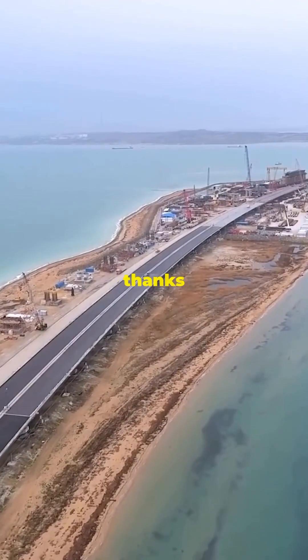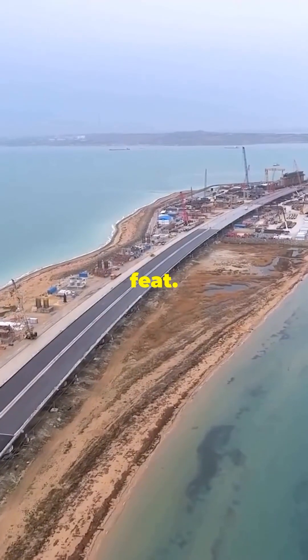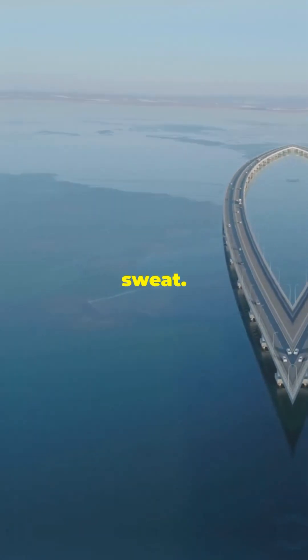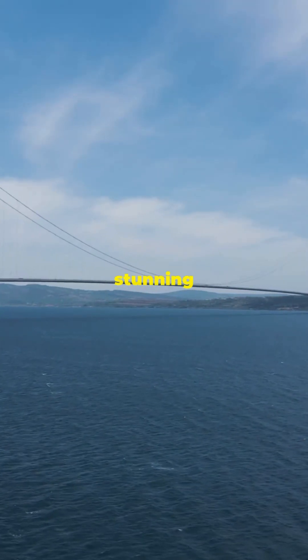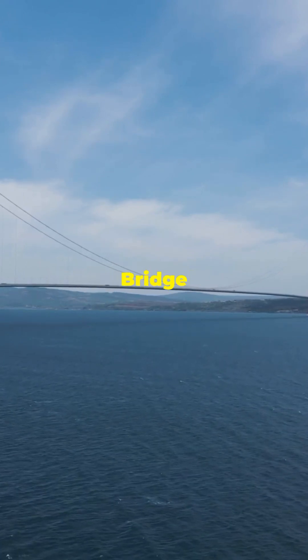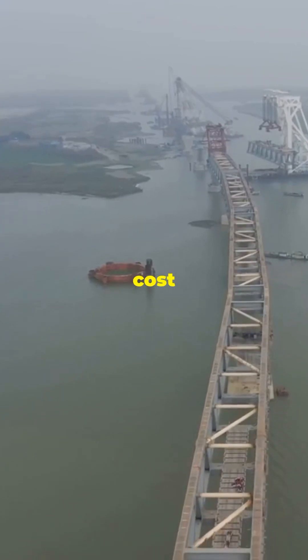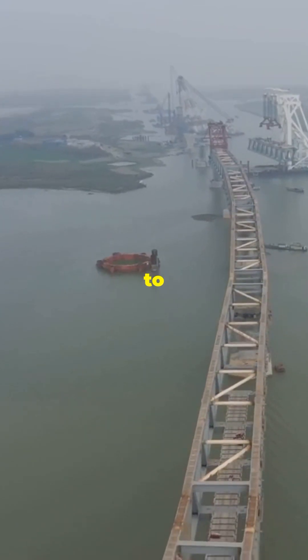The world just got a whole lot smaller thanks to a mind-blowing engineering feat. Imagine cruising between Europe and Asia without breaking a sweat. That's exactly what you get with the stunning 1915 Çanakkale Bridge in Turkey — a marvel of modern engineering that stretches over 2.6 miles and cost a whopping $2.6 billion to build.